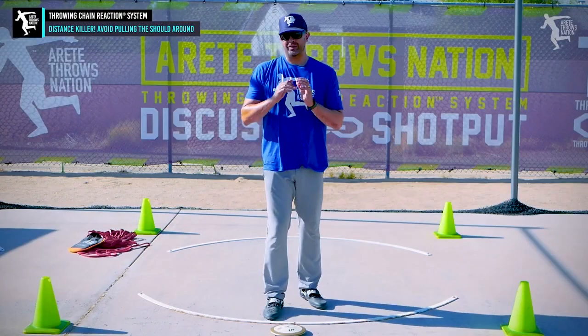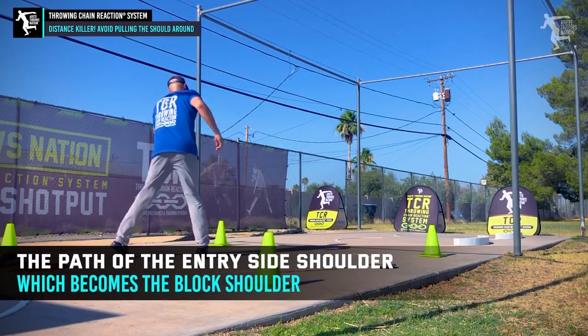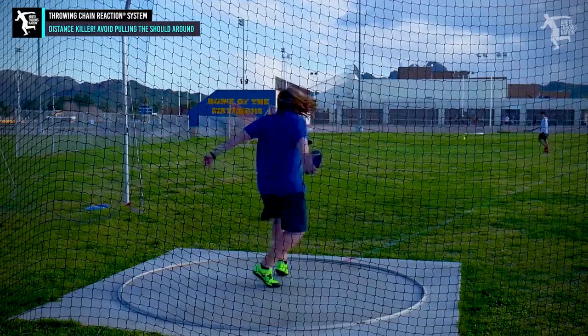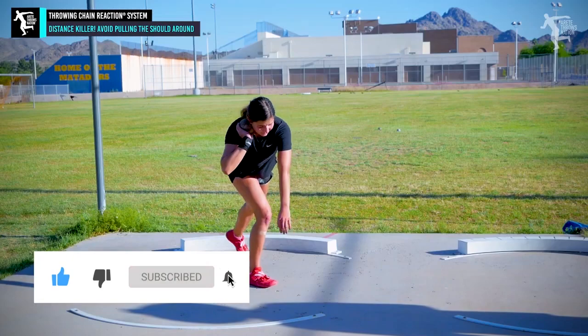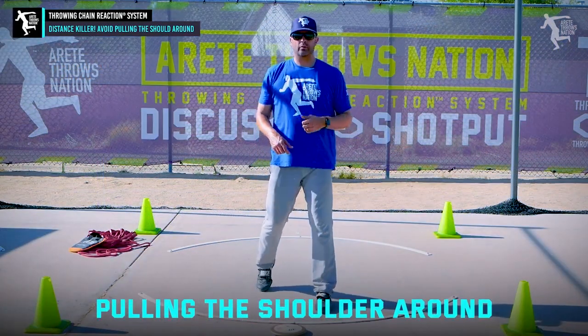Something you want to avoid. The biggest nightmare that we tend to see — you want to understand the path of the entry side shoulder, which becomes the block shoulder. The biggest nightmare that a thrower can get into, in my opinion, and perhaps the top distance-killing mistake, is pulling the shoulder around.